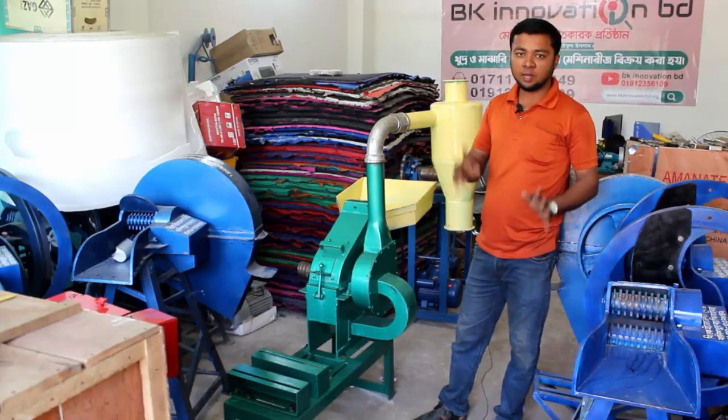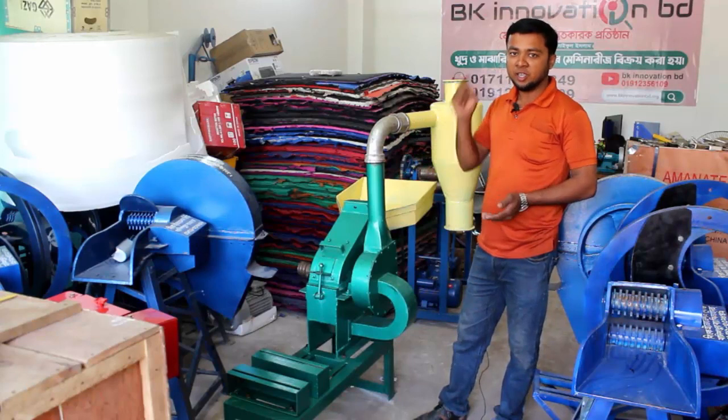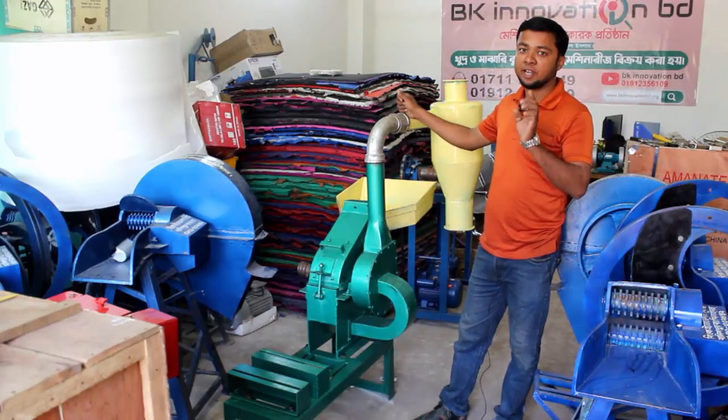I am talking about 1 for a week, but over 2 to 10,000,000,000. I am talking about the machine and the market, and I am talking about 100% powder.